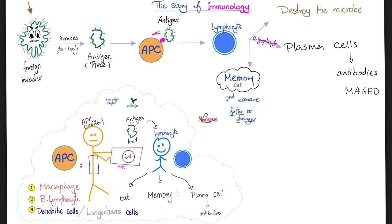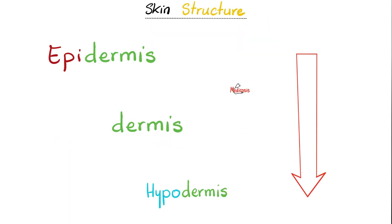As for the dendritic cells, they are antigen-presenting cells. They present the antigen — which is a piece of the bacterium, for example — to your lymphocytes, so that your lymphocytes can attack the foreign invader and remember the same antigen, so that the next attack on second exposure is faster and stronger.